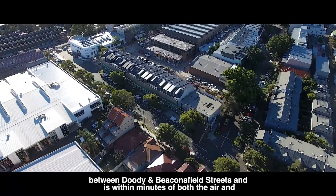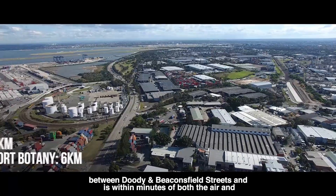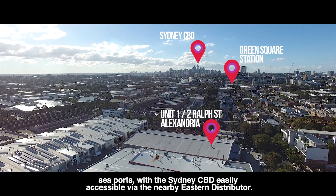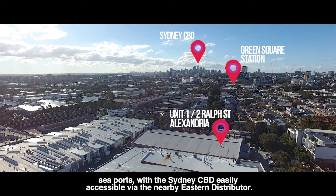Premises are located on the western side of Ralph Street, between Doody and Beaconsfield Streets, within minutes of both the air and seaports, and with the Sydney CBD easily accessible by the nearby Eastern Distributor.